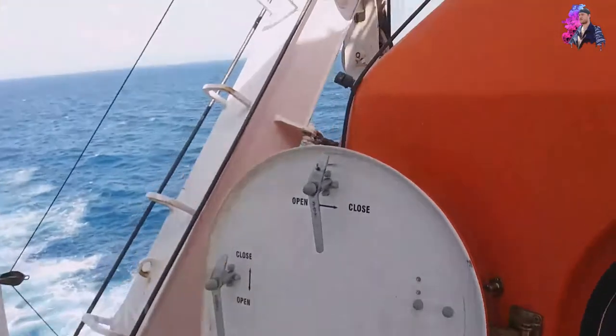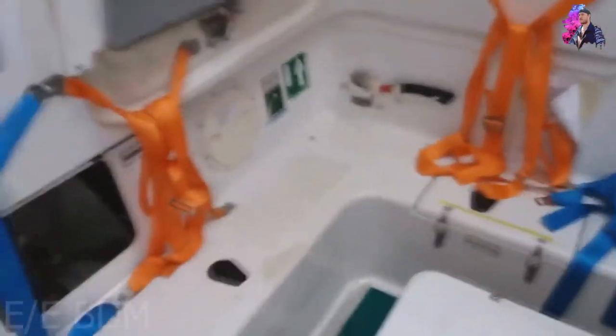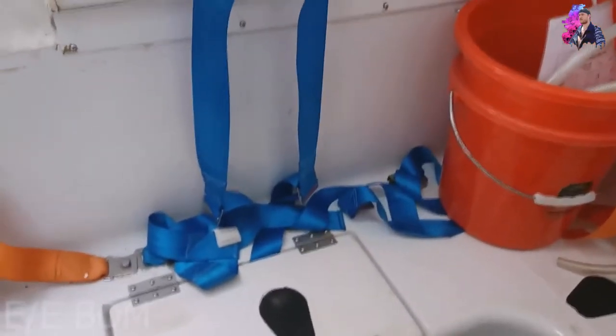Each lifeboat has two groups of batteries. Each battery is 12 volts DC and is charged by a step-down transformer connected to the emergency switchboard. It is my weekly duty to check that these batteries are properly charged and ready to use in case of an emergency. To start the lifeboat, you have to select one or both battery groups. Whenever we have inspections, we use both to be sure there are no issues.